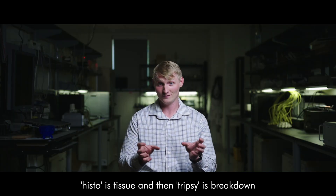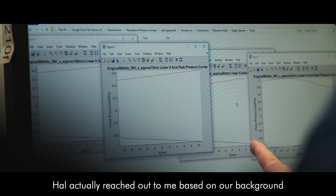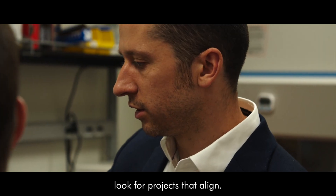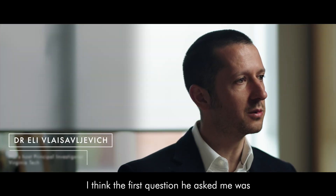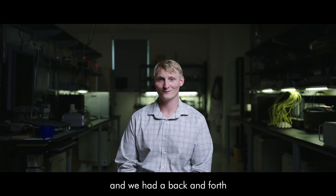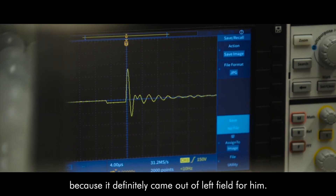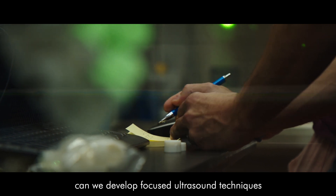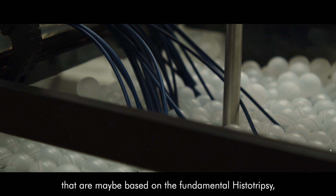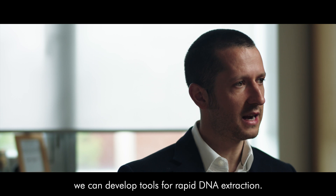Histo is tissue and trypsi is breakdown, so it means tissue breakdown. Hal actually reached out to me, and based on our background working together we've always wanted to look for projects that align. I think the first question he asked me was: can histo-trypsi be used for trees? He thought it was crazy at first, and we had a back and forth about where that question came from because it definitely came out of left field for him. Then it elaborated into: can we develop focused ultrasound techniques based on the fundamental histo-trypsi but modulated such that we can develop tools for rapid DNA extraction?